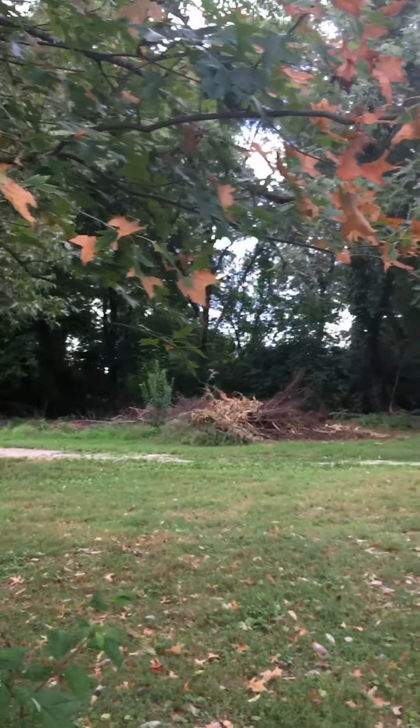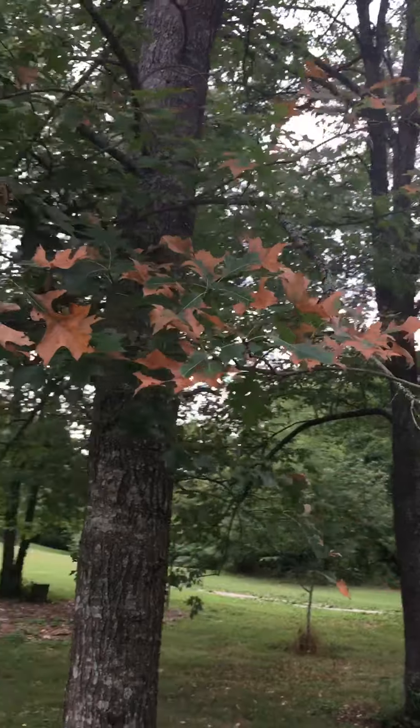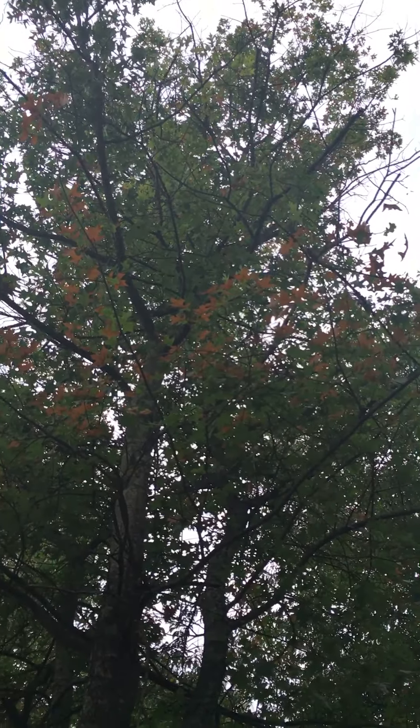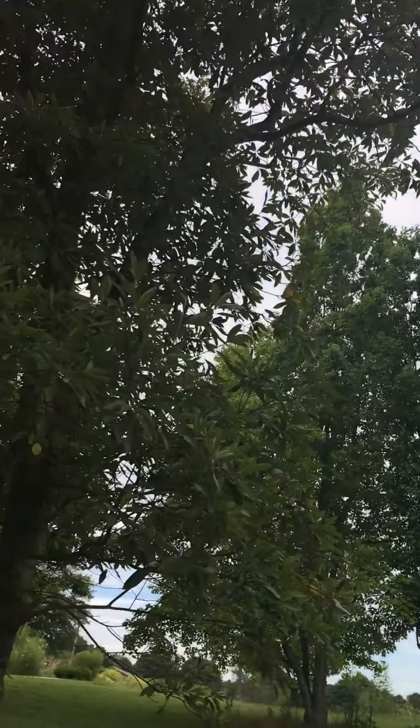I like to see them treated at least with a systemic insecticide because the transmission of this disease is primarily from leaf-hopping insects in the canopy. If they can pick it up from this tree by feeding on it and then hop to another oak nearby, they're going to infect that oak.